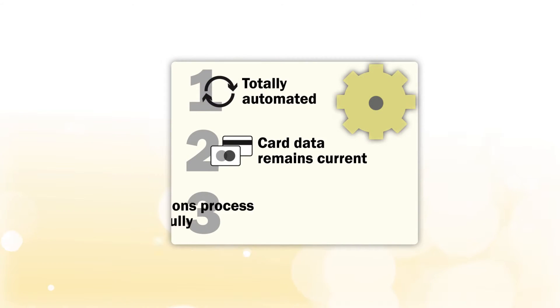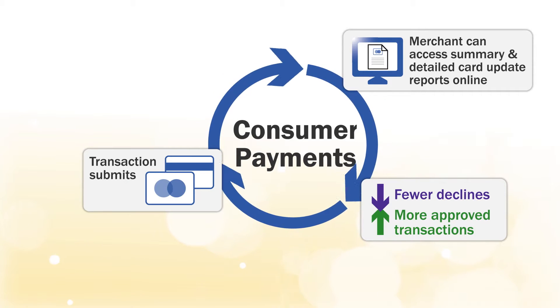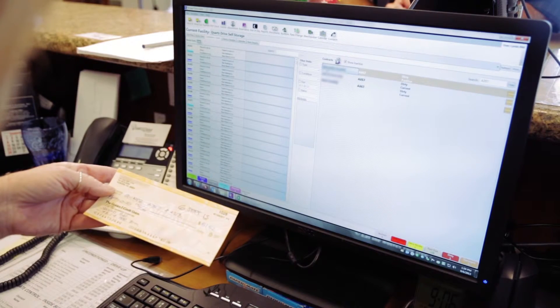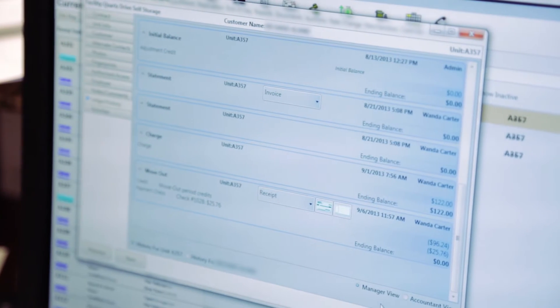PayPros' Decline Minimizer is an automatic card updating service working behind the scenes that can prevent, on average, two-thirds of card declines. If two-thirds of my credit card declines went away, that's hours saved. You're spending so much time going into your files, pulling them out, documenting that you've called — how many times do you call before you get a hold of that person? It could be days that you guys would save us. So that's a big problem.